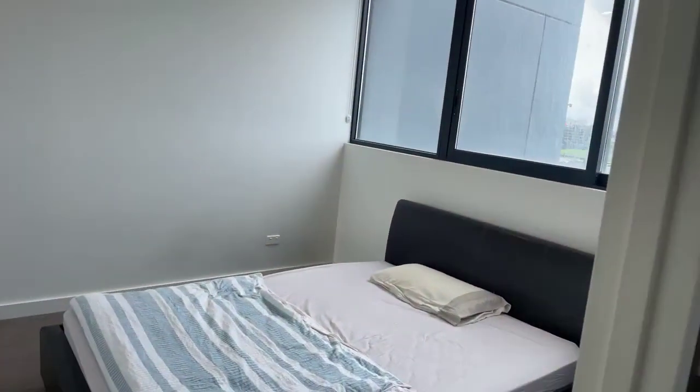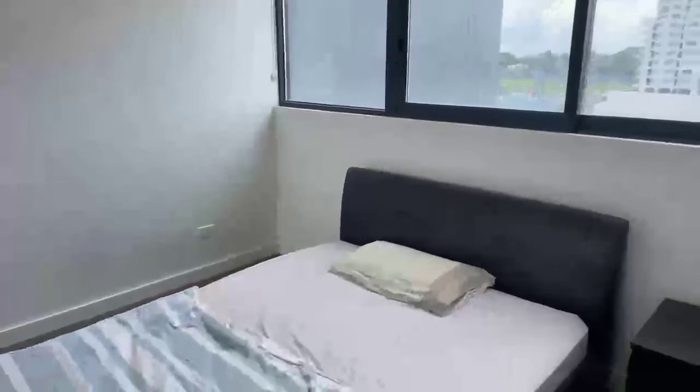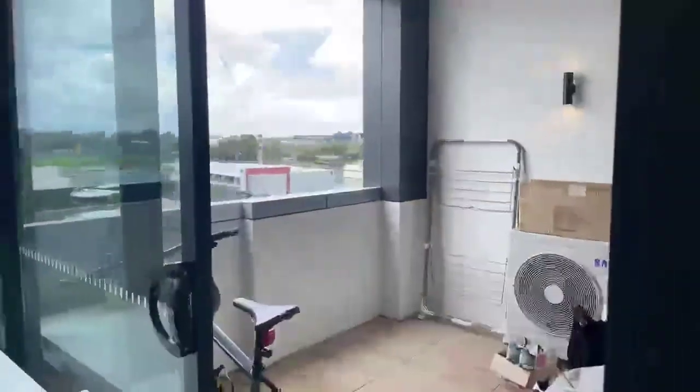And in here we have our one bedroom. And we have our balcony here as well.